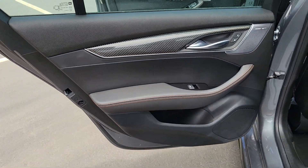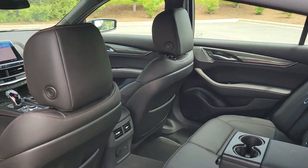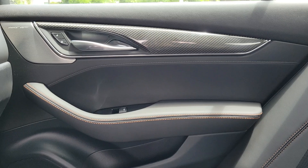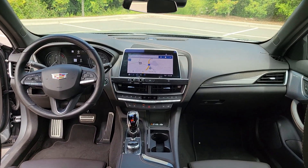The following are some of this vehicle's highlighted options: heated steering wheel, head-up display, sunroof/moonroof, keyless entry, navigation system, heated driver's seat, keyless start, backup camera, remote engine start, and power passenger seat.